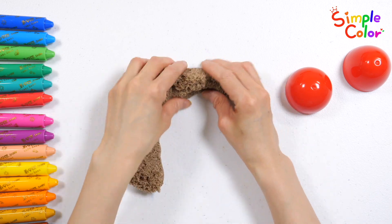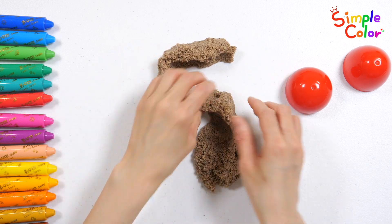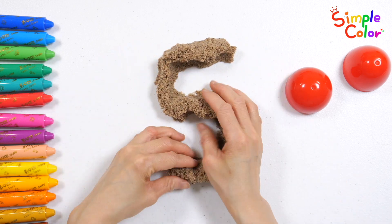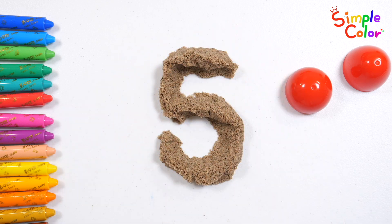Here and a there, here and a there, everywhere. Old McDonald had a farm, E, I, E, I, O. Five. Great job! Good job!